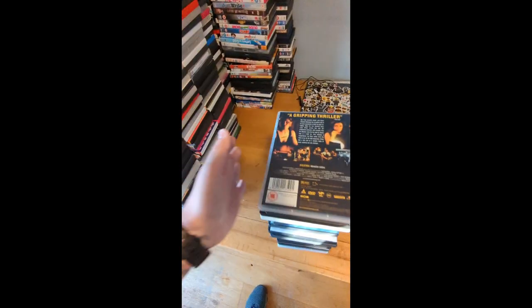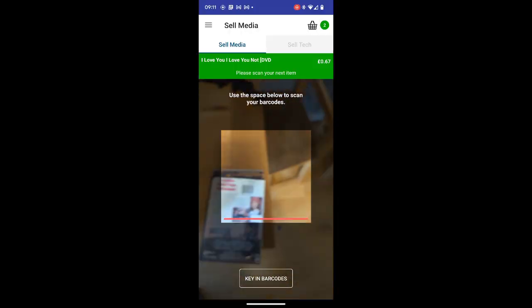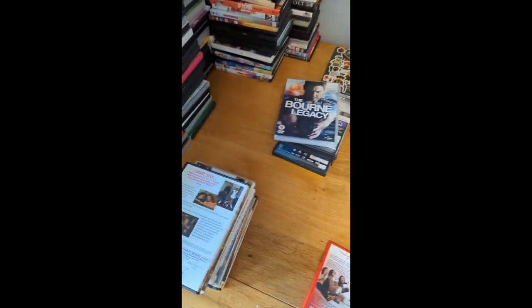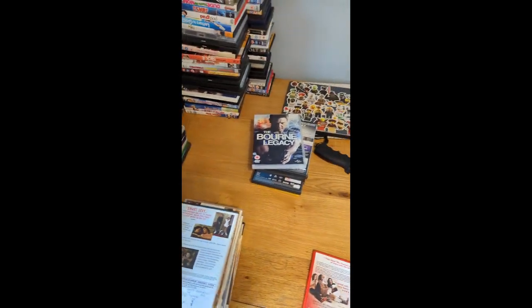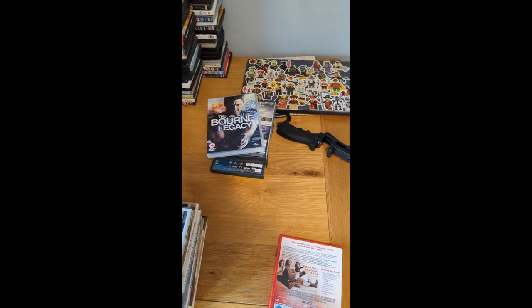I also picked up a small gaming bundle from a contact in my local town. So I've started the scanning process. If you're going to use Music Magpie, to me it's the quickest app. There are other ones like Ziffit and CEX, but I found their interface to be quite clunky and their scan rate is not very good. With Music Magpie I find it's very quick and very fluid.